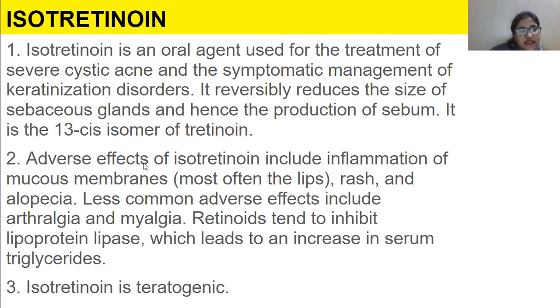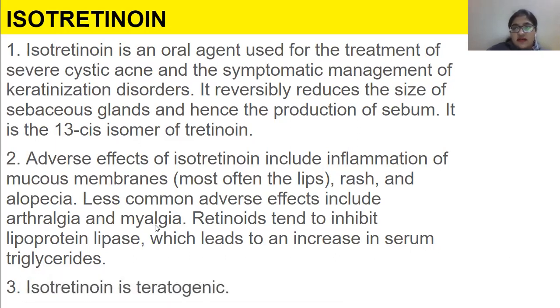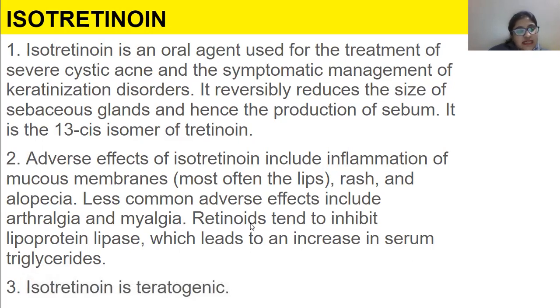Adverse effects of isotretinoin include inflammation of mucous membranes, most often the lips, rash, and alopecia. Less common adverse effects include arthralgia — joint pain — and myalgia, which is muscle pain. Retinoids tend to inhibit lipoprotein lipase, which leads to an increase in serum triglycerides. It is also teratogenic, forming birth defects in babies.